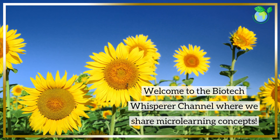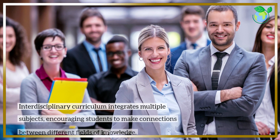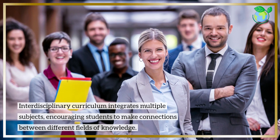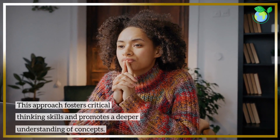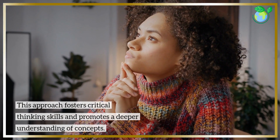Welcome to the Biotech Whisperer channel where we share microlearning concepts. Interdisciplinary curriculum integrates multiple subjects, encouraging students to make connections between different fields of knowledge. This approach fosters critical thinking skills and promotes a deeper understanding of concepts.